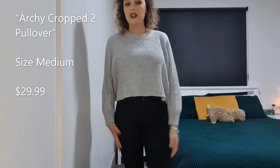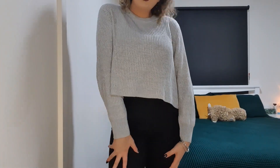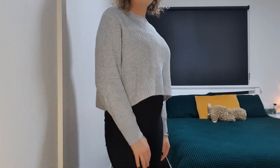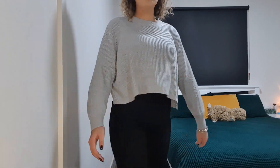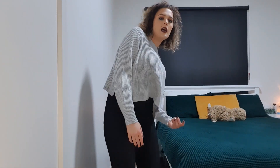I got this sweater from Cotton On and I love it. I have a lot of their knits but just wanted something cropped — it's perfect. I've already worn it out. Good price, good color, good fit, good style — nothing else to say.